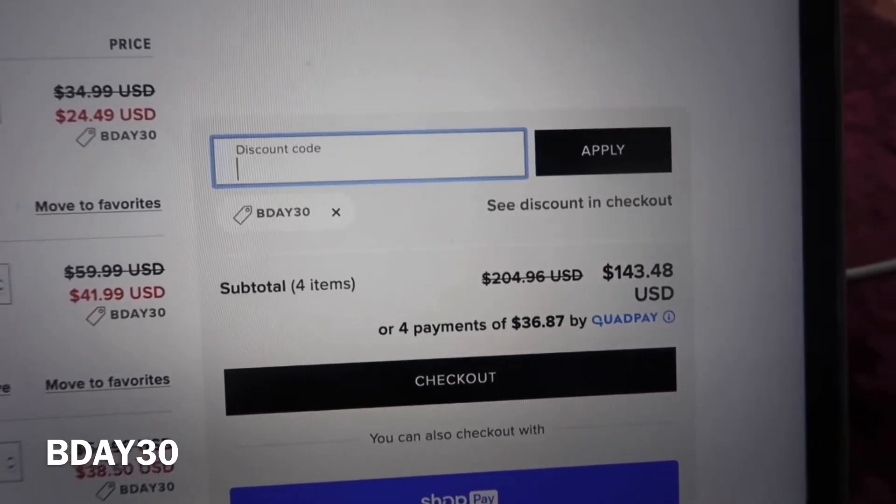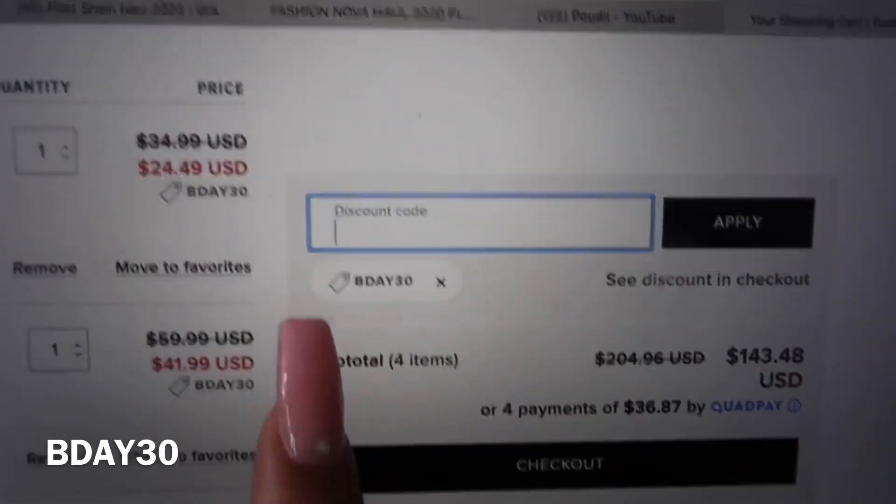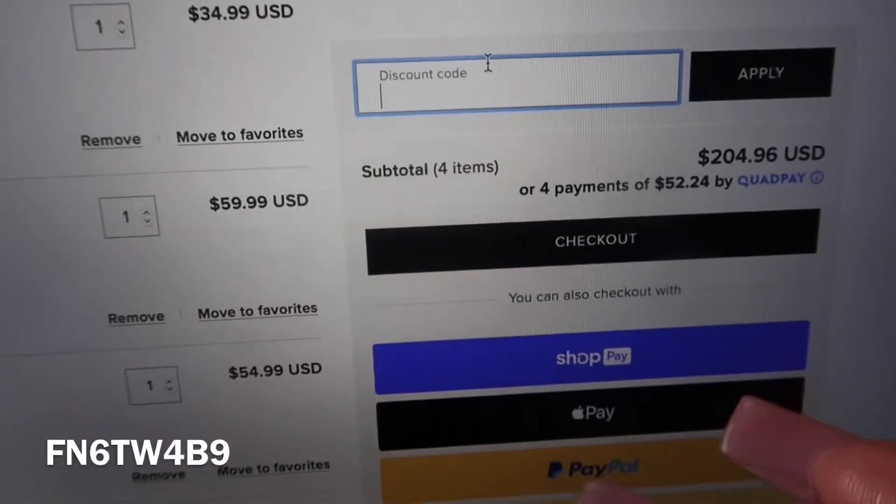Another one I have is BDAY30 — your birthday coupon, I guess. Again we're back at 30% off with BDAY30, so I think this is just the coupon they give you for your birthday.